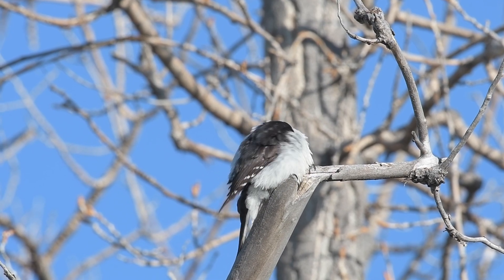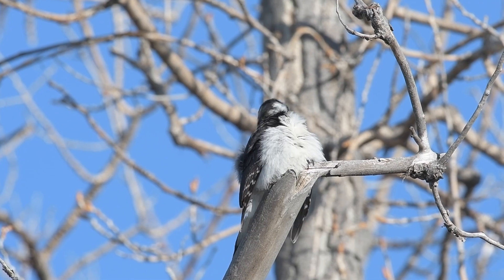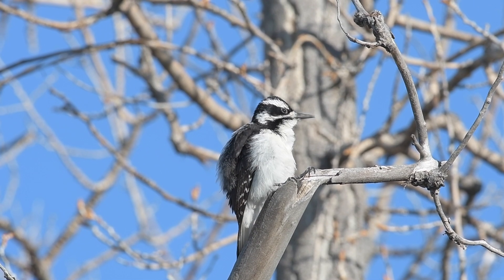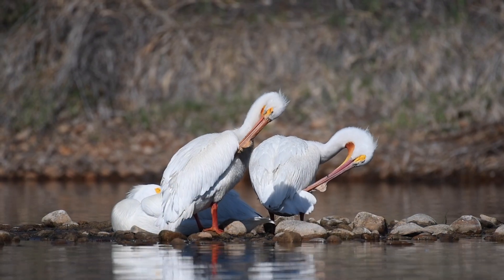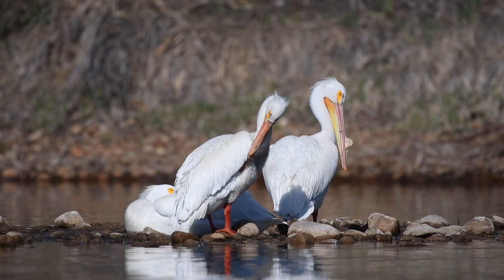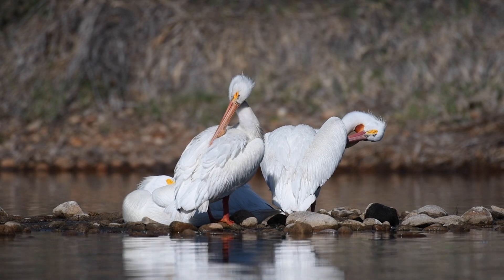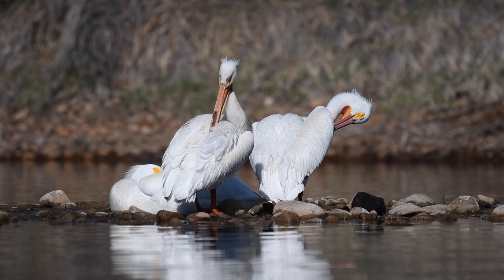I just love watching birds preen their feathers. Their flexible spines give them an incredible range of motion to reach most parts of their bodies. And then there's beaks of all different shapes and lengths. They gently and precisely move their beaks along each feather, removing dirt and debris and realigning them into a smooth, integrated structure.